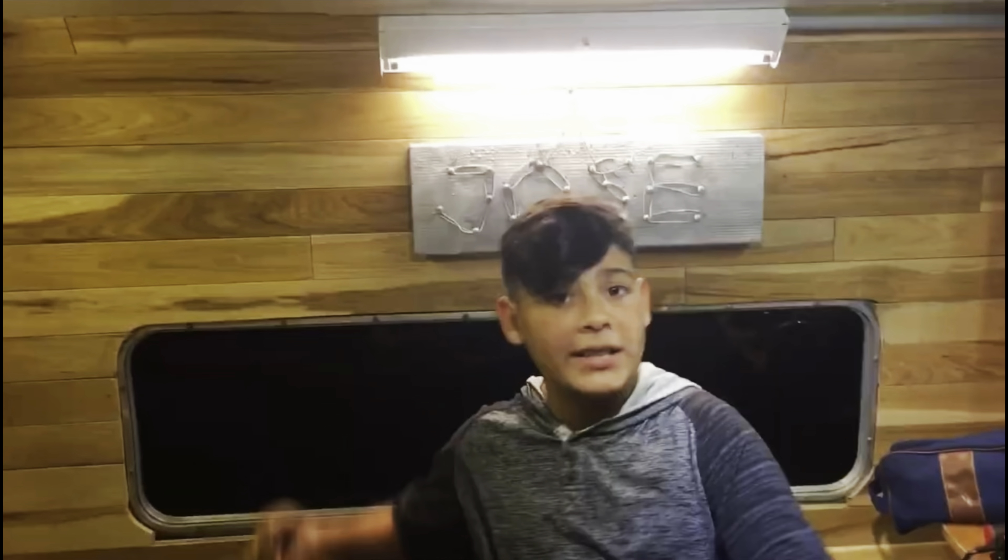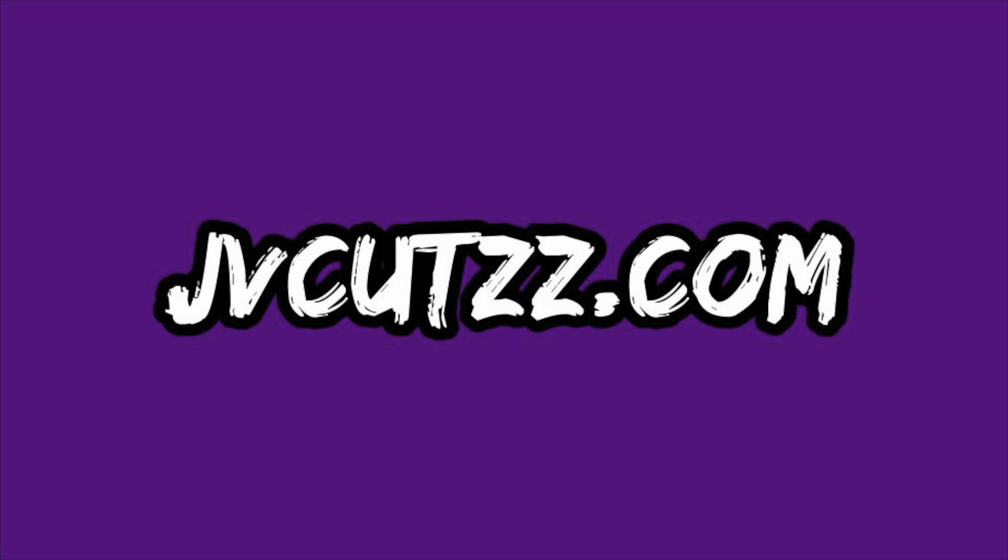That's it for today's video. My first video was yesterday so go check that out — I'm barely starting. Peace.